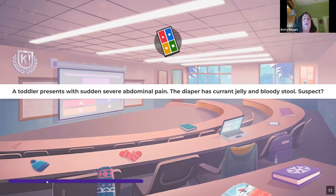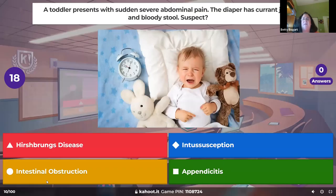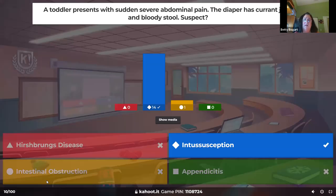A toddler presents with severe sudden abdominal pain and the diaper has currant jelly and blood in the stool — what do you suspect? This is the absolute typical scenario of intussusception. If they suddenly have a stool that means it's already come out by itself and solved itself, but you'll see that currant jelly and bloody stool in their diaper with intussusception, and the pain will go away.